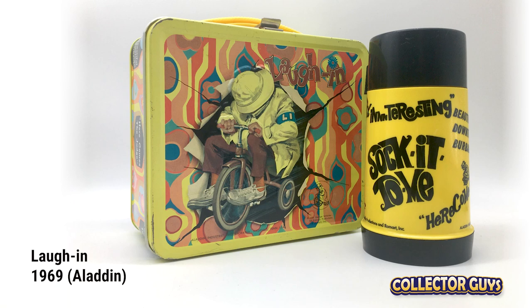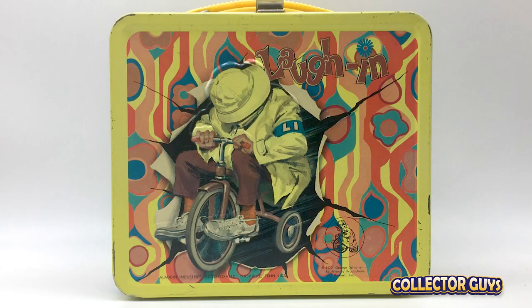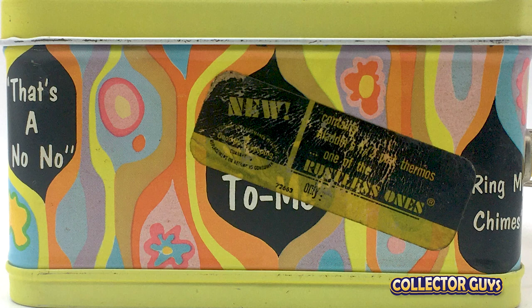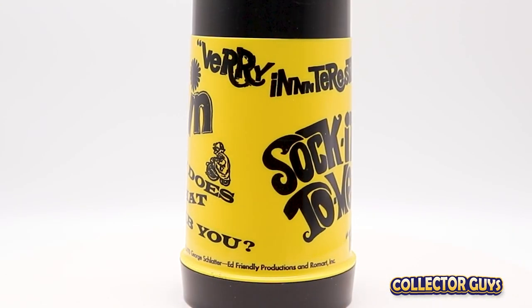Rowan and Martin's Laugh-In. This box is a virtual 1960s time capsule, but a strange lunchbox for kids. There are two versions of this lunchbox — this one with Artie Johnson busting through on his tricycle, and another with Artie again as Wolfgang the German soldier. Its sketches launched dozens of catchphrases, many of which are highlighted on this box and its bottle.